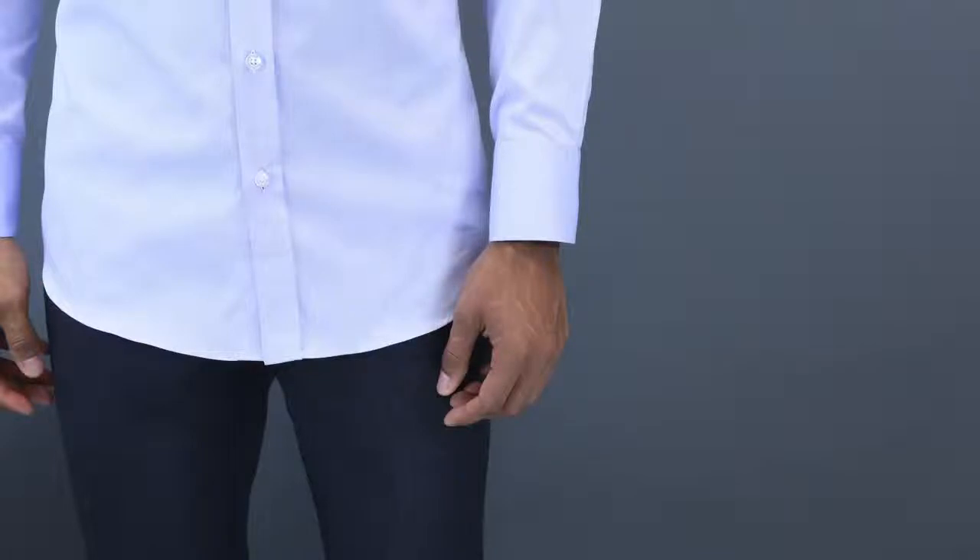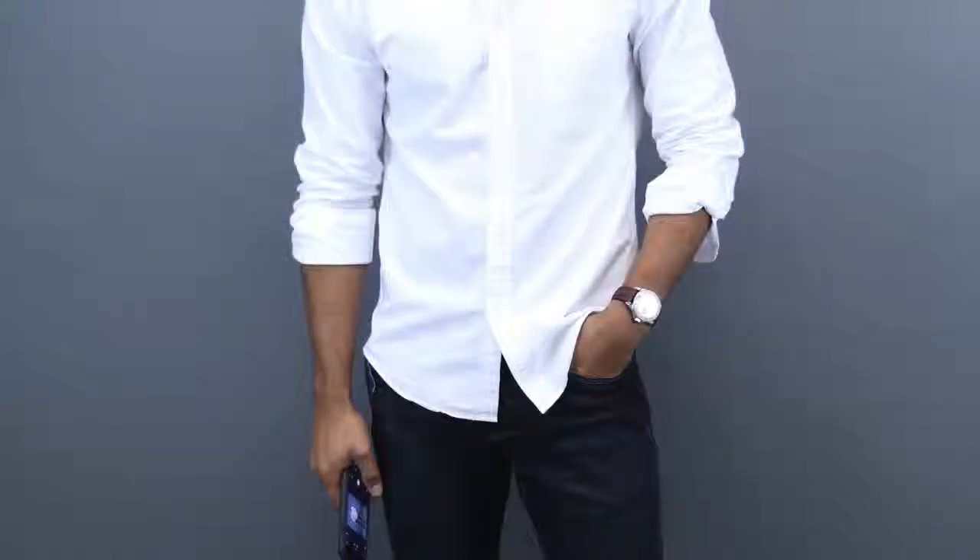Number eight is knowing when to tuck and when not to tuck your dress shirt. Dress shirts pretty much tell you when you should. If your dress shirt is long and passes the length of your wrist, that's a sign you should tuck it in. On the other hand, if your dress shirt is cropped shorter — usually above your wrist — that's a clear sign it can be worn untucked.